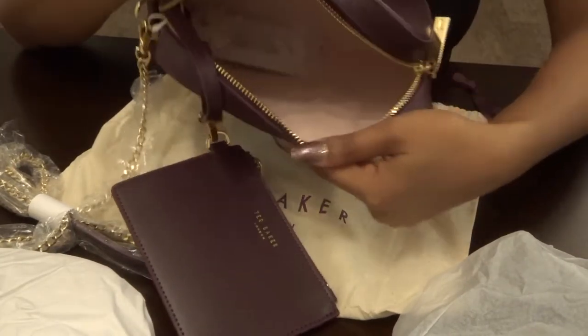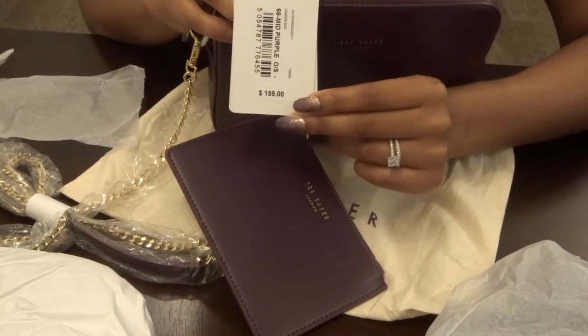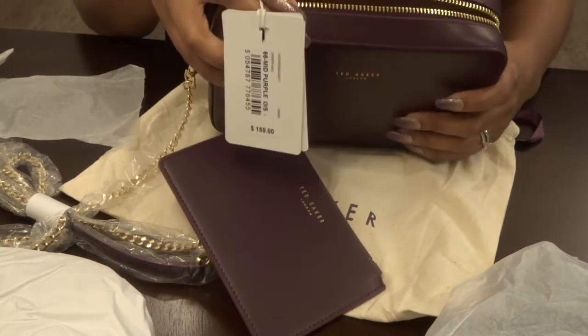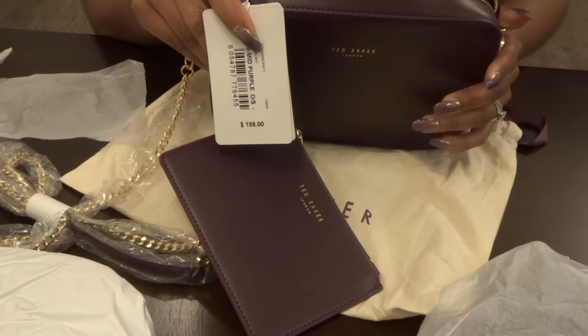The inside of the bag is a light pink color and it's pretty spacious. This bag currently retails for $159, but I purchased mine on Amazon for around $87. Make sure to use CamelCamelCamel or Honey for price checks to see whenever the price drops.